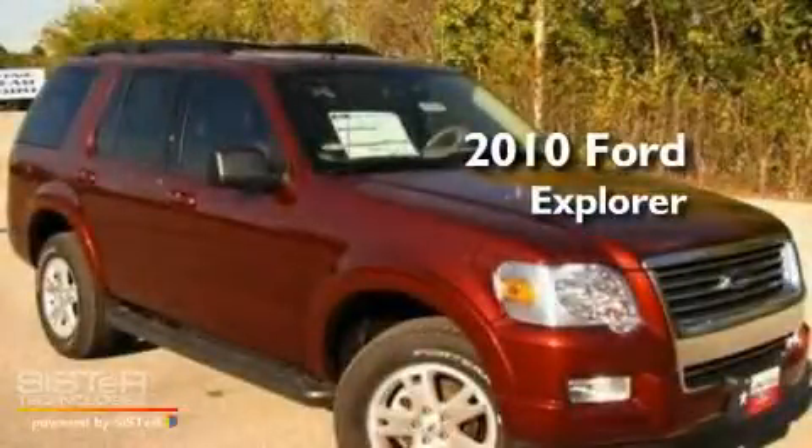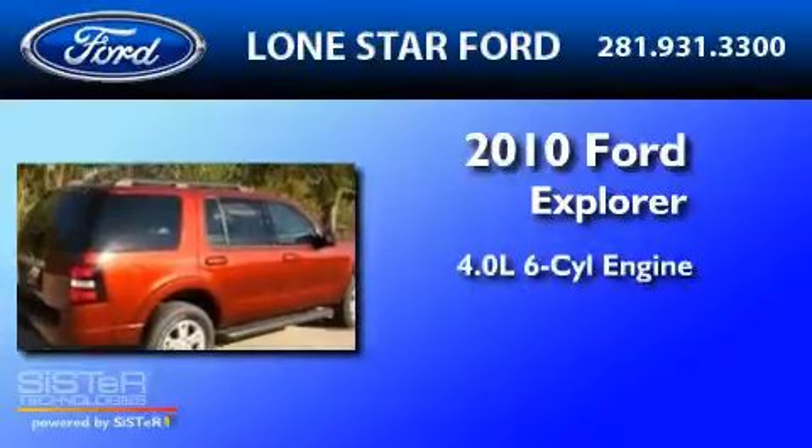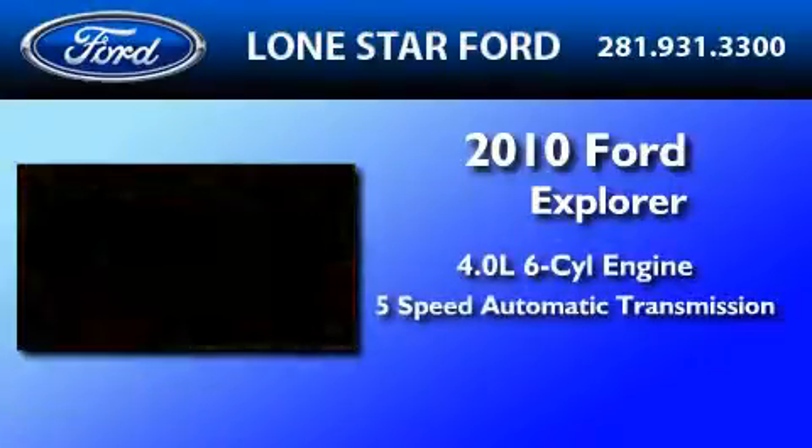This is a brand-new 2010 Ford Explorer. It has a 4.0-liter six-cylinder engine and a five-speed automatic transmission.